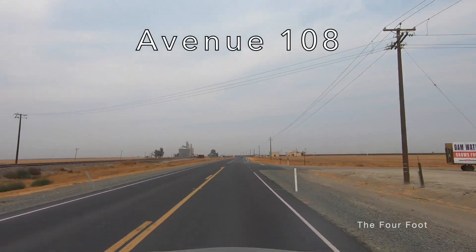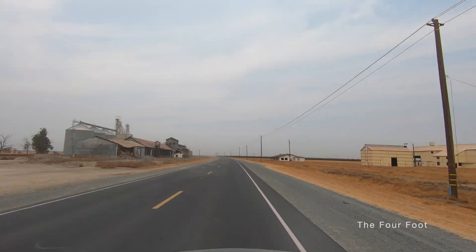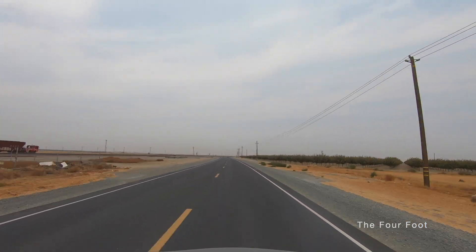We're now passing through the virtual ghost town of Angiola — and I hope I'm pronouncing that right. The grain elevator is still in use and serves the nearby dairies.